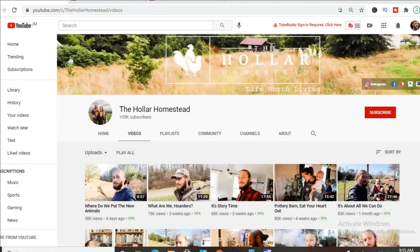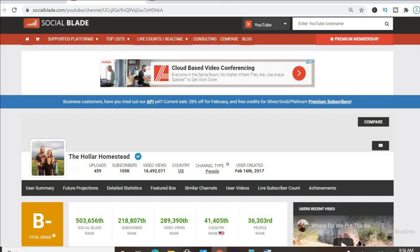Hello, hope you're in the best of health. In this video we'll be checking out how much does the YouTube channel The Holler Homestead make. To get some statistics on their channel we'll be using Social Blade.